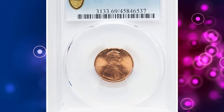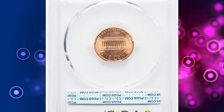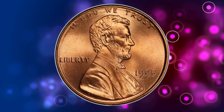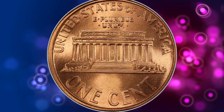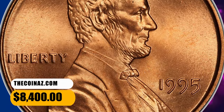Number 4. 1995 Lincoln Cent, graded Mint State 69 by PCGS. According to Heritage Auctions, fully struck with beautifully bright color, splendid cartwheel luster, and mark-free surfaces. A few faint striations on Lincoln's forehead, as struck, are all that separate this luscious superb gem from technical perfection. It was sold for $8,400.